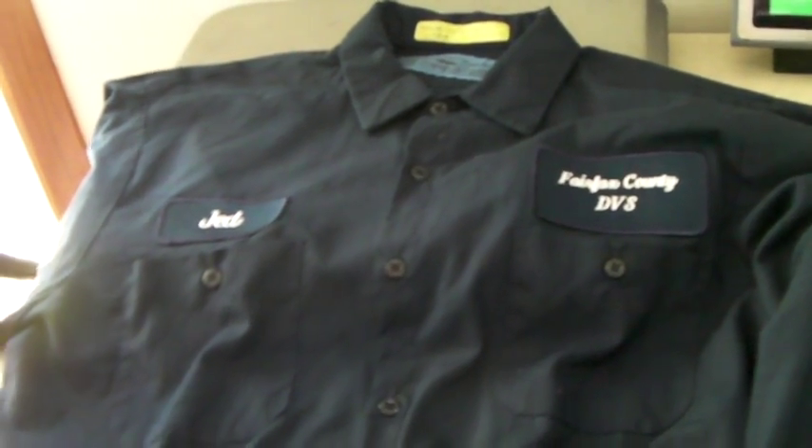This is a cool uniform shirt with the patch that says Jed — Fairfax County DVS. I don't know what DVS is, but it still looks cool. It sold for $20.